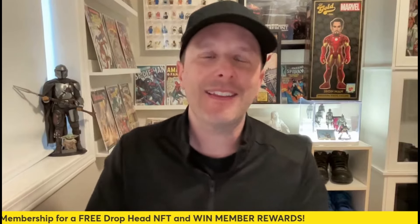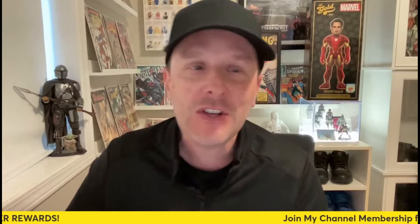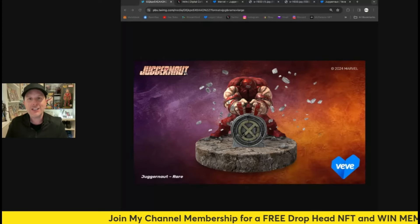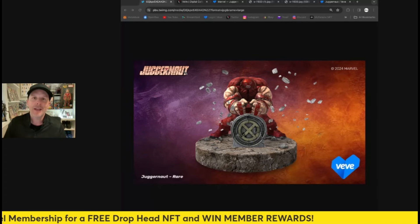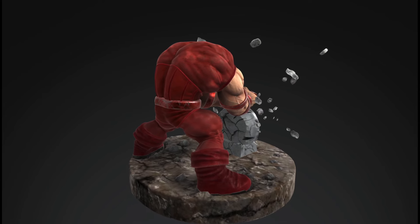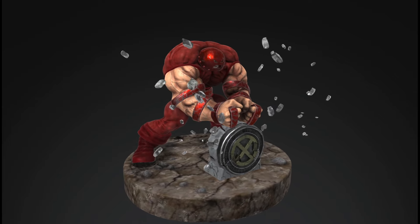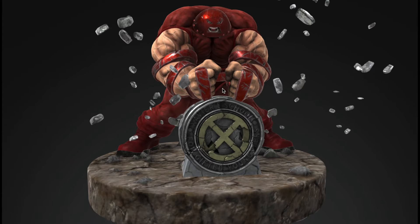Hey everybody, this is My Collectibles coming back with another video. We've got the Juggernaut coming to VeVe. This is my review video — here is a first look at it. It looks absolutely awesome, he looks really great. He's huge, he's on a base, he has some floating debris around him. I'll show you the 3D version of him in just a second. He looks amazing — smash that like button just like he's smashing that emblem right there.